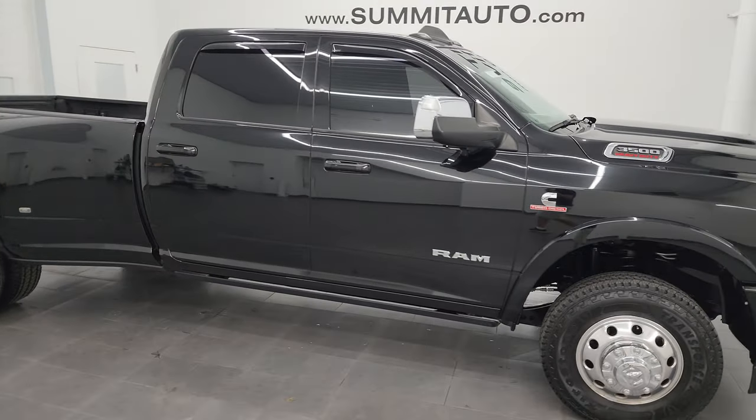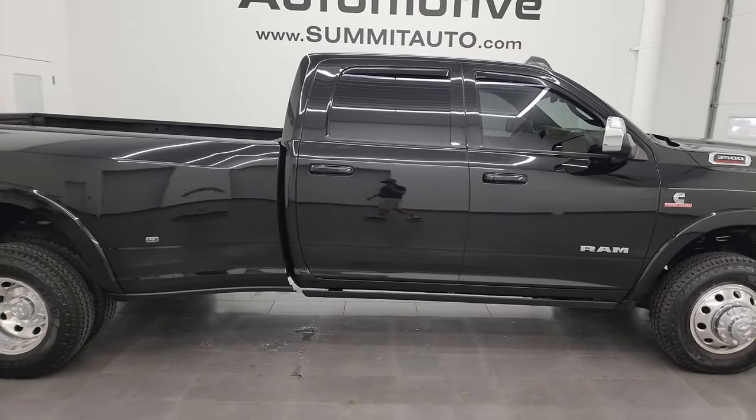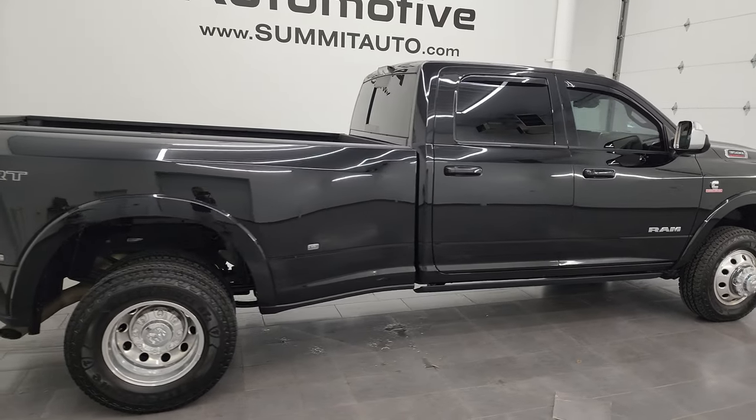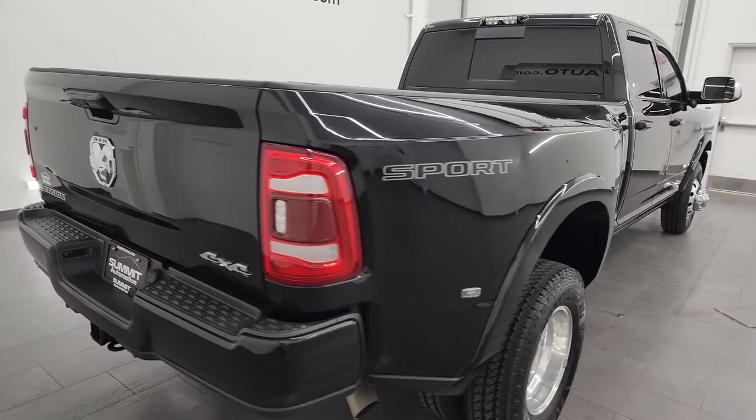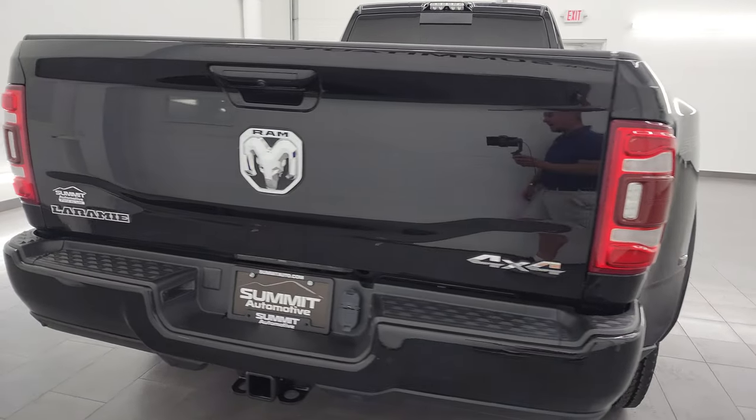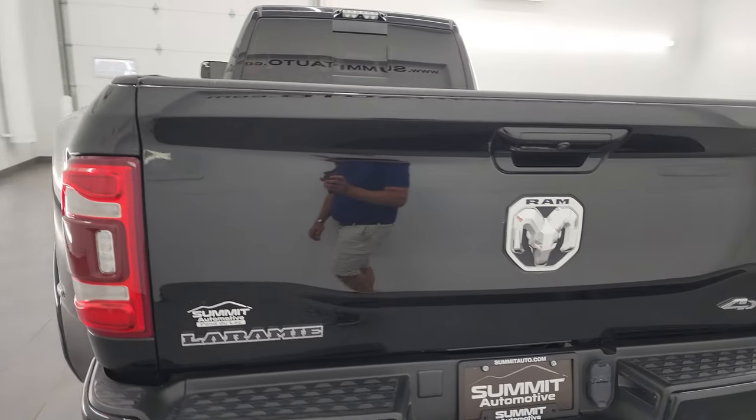Hey, this is Brett and this 2021 Ram 3500 Crew Cab Long Box Dual Rear Wheel Laramie Level B Sport Edition is stock number 13959Z. I am here at Summit Automotive in Fond du Lac,